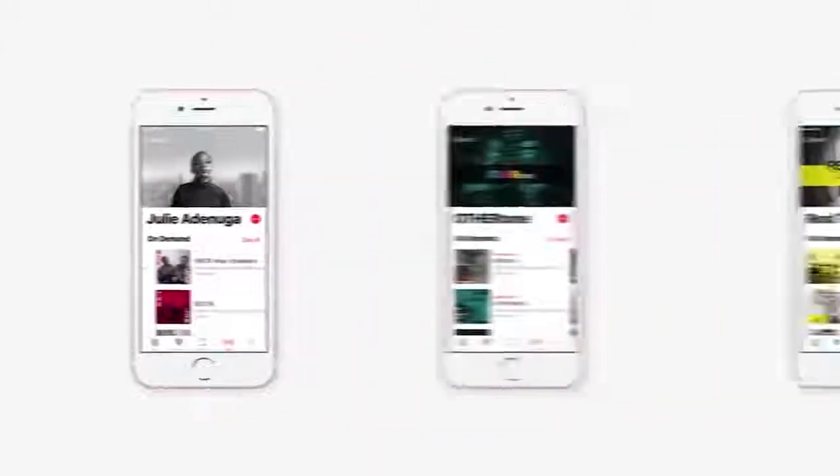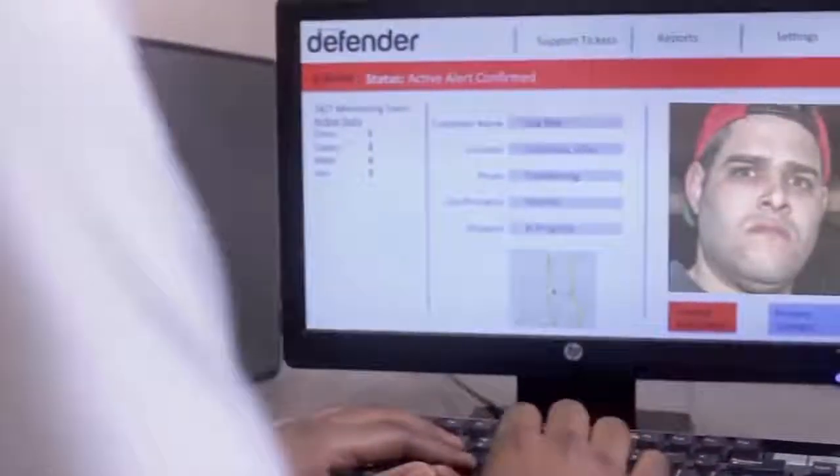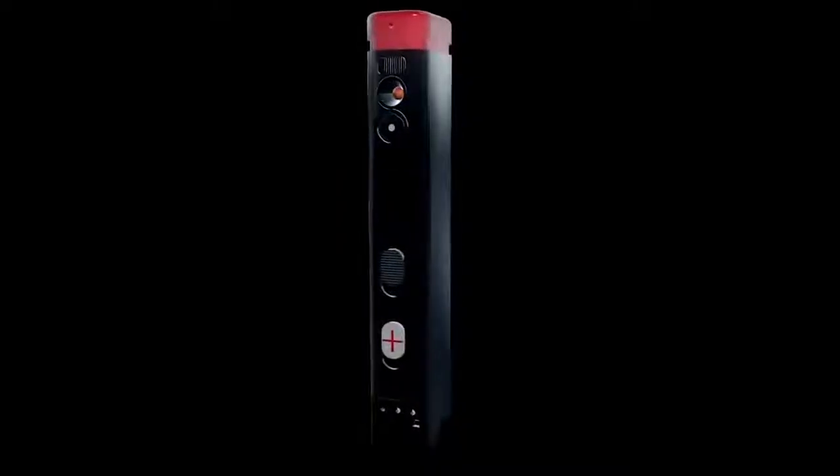The device is compatible with iOS and Android phones. On top of that, the creators have developed a 24-hour hotline, receiving information from the devices in real time and sending it to the police or health centers. The device can be pre-ordered for $25 on the developer's website.